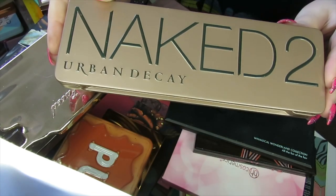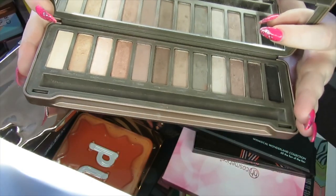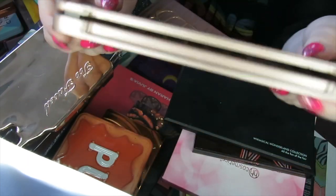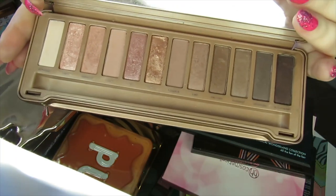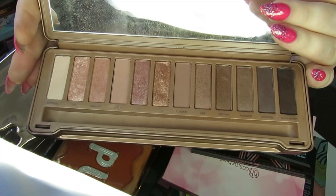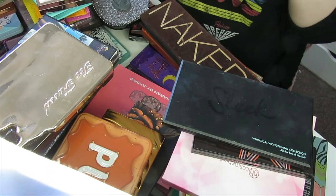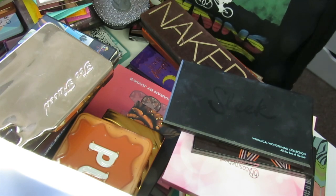I have some Naked palettes here. This is the Naked 2 — the cooler-toned version. This is a hard one because it is really old, but it's cool-toned and I do like reaching for it when I want a nice cool-toned look, so I think I'm going to keep this one as old as it is. This is the Naked 3 palette — the more rosy-toned version. I'm actually going to declutter this because I have other palettes that perform better. I love the shades and love a good rosy or mauvy tone, but I've just got other palettes I prefer to reach for.